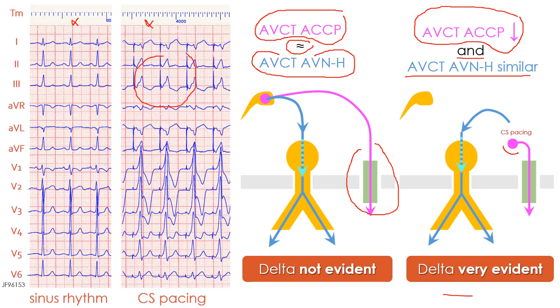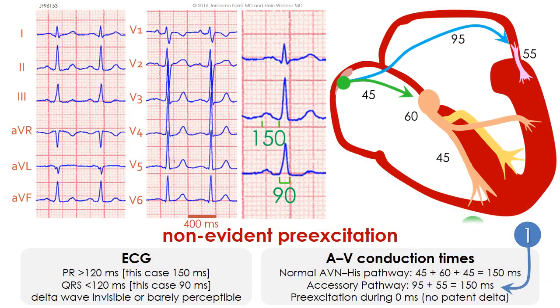Pre-excitation becomes very evident. In this electrocardiogram, we must explain why, in spite of an anterogradely conducting accessory pathway, the PR interval is 150 milliseconds and the QRS complex has a duration of 90 milliseconds with no clear delta wave. The PR interval is not short because the accessory pathway is located in the left lateral atrioventricular groove, very far from the sinus node. Thus, it takes a long time to reach the ventricle via this accessory pathway.